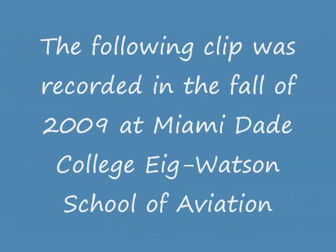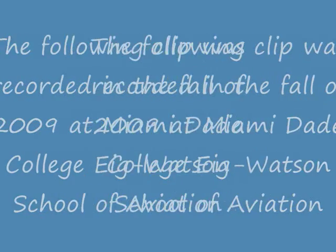The following clip was recorded in the fall of 2009 at Miami Dade College, I. Watson School of Aviation. This is called a system simulator — 727 electrical system.